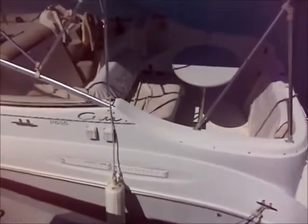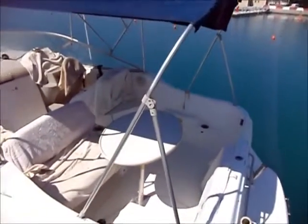It's got a 5.7 litre Mercruiser engine in, which has just had a new exhaust fitted. We probably should have taken the covers off the seating, but nevertheless you can see the general layout of the cockpit. There are rod holders on the back so you can go fishing.